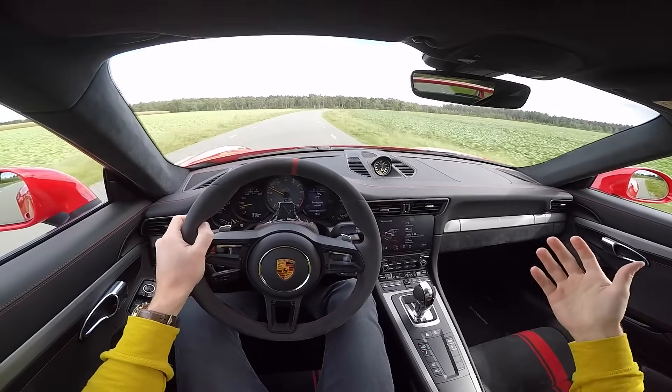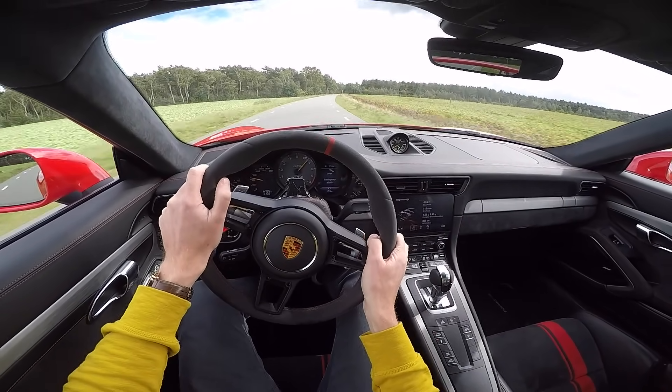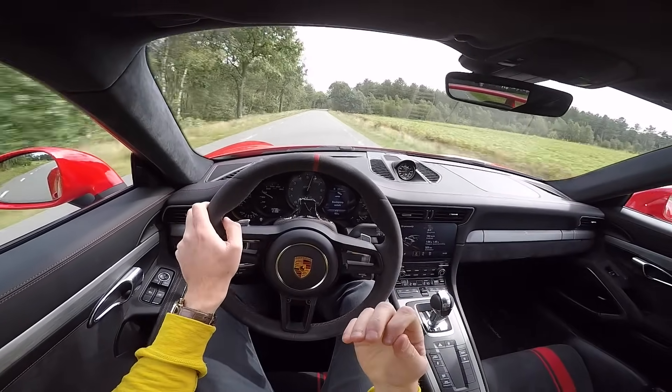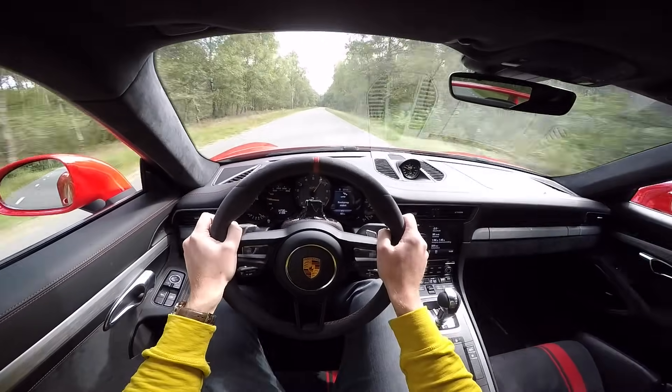Oh my God. This is — it's even louder with everything open. I think it's a bit more raspy and raw at the top end. My God.